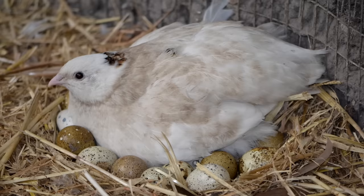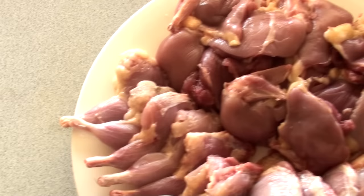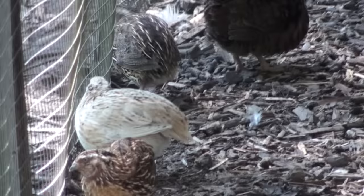Firstly, a female quail usually lays one egg a day. When it comes to eating quail, you might think they're a small bird, but generally for meat you can count on one bird per person. Quail meat is higher in protein than chicken meat and it's a more dense meat, so you tend to get full quicker. Personally I'll only eat one quail in a sitting — I won't feel like eating any more than that.